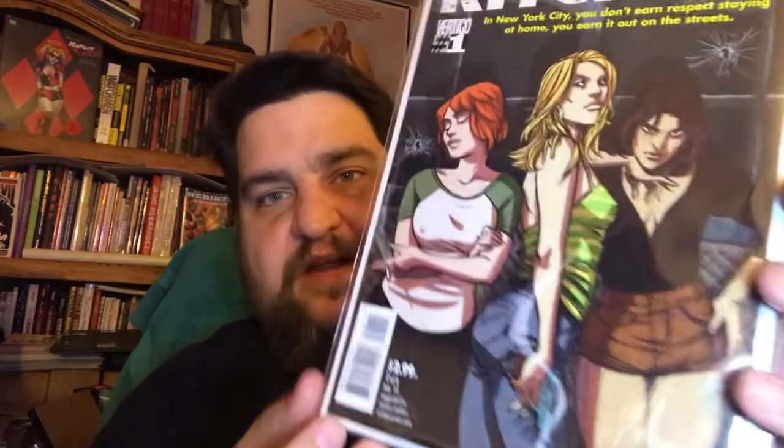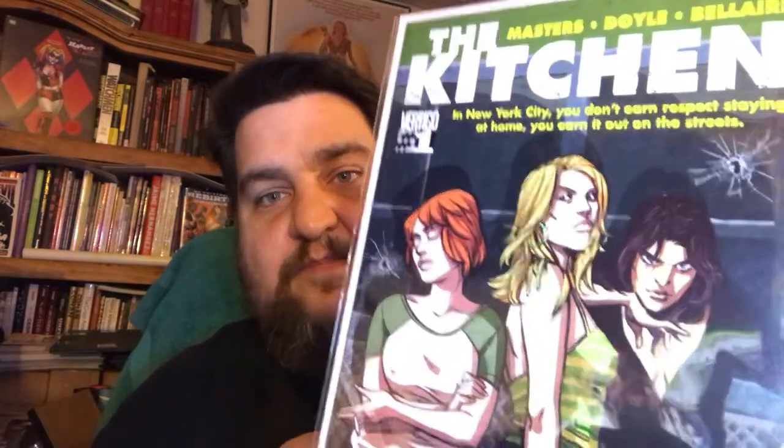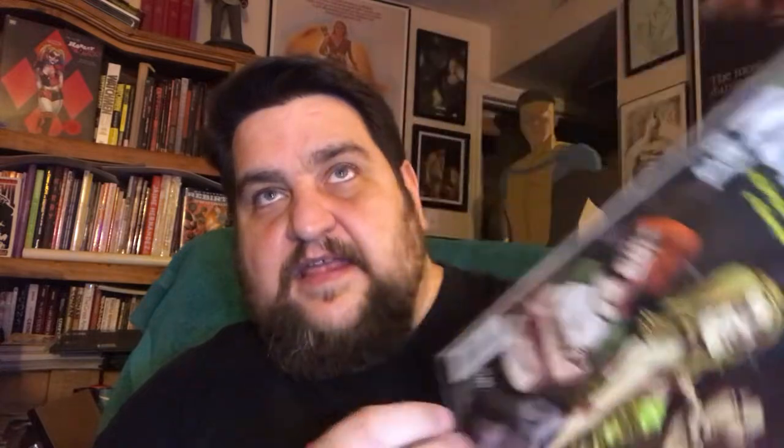The Kitchen number one from Vertigo — Becky Cloonan cover, I think Ming Doyle artwork. This is the first issue, kind of a low-printed title, and they made this into a movie with Melissa McCarthy and Tiffany Haddish. It tanked — like nobody went to see it. I think it came out during COVID time or something like that.